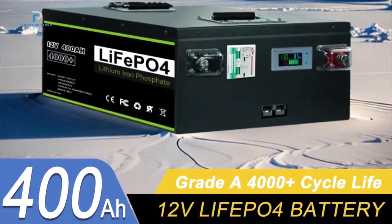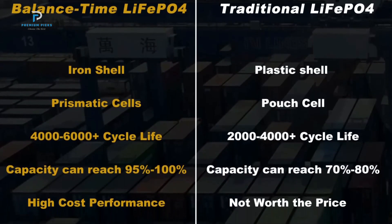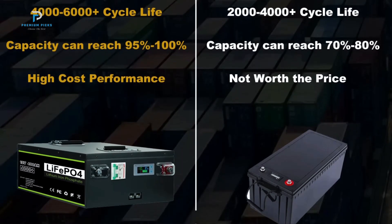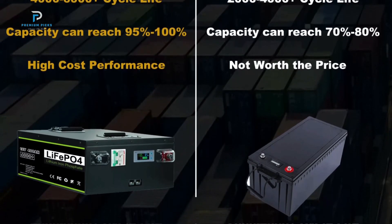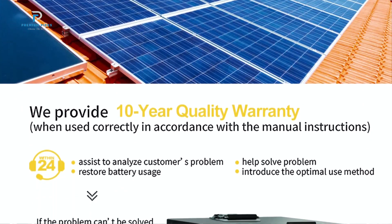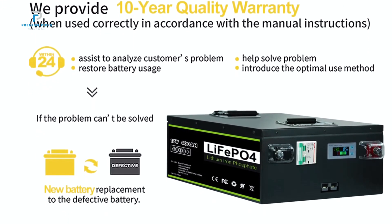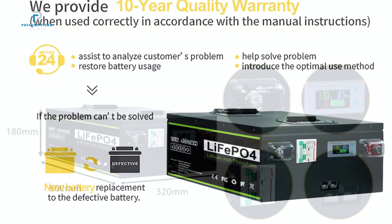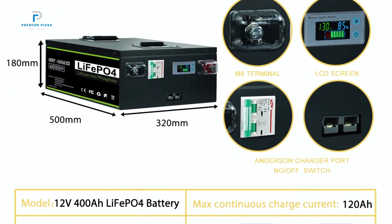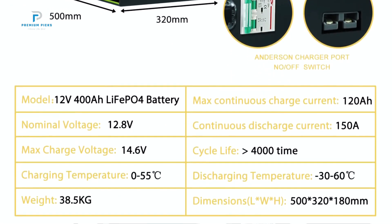Fast delivery and no tax — one of the standout benefits of purchasing a Balance Time battery is the ease of delivery and tax-free purchase. The company ships from local warehouses in the USA, Canada, Germany, Poland, Japan, and Russia, ensuring quick delivery. The price includes shipping and taxes, making it hassle-free for international buyers. Balance Time uses brand-new Grade A LiFePO4 cells, ensuring higher energy density, stable performance, and robust power output.